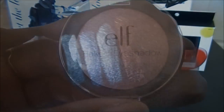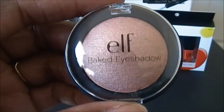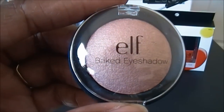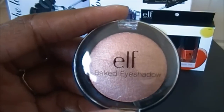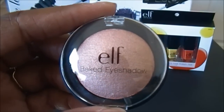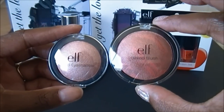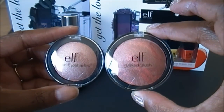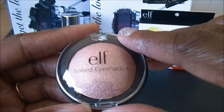These are called the Studio Baked Eyeshadows — really nice packaging, the same as the blush and bronzer except a little smaller. This color is called Enchanted.